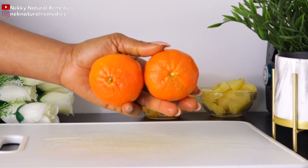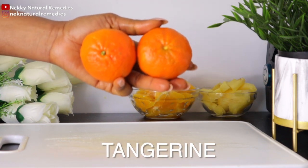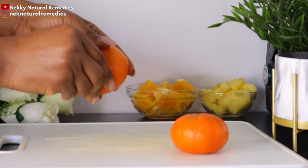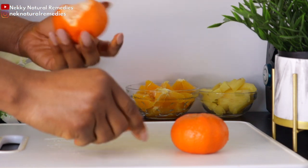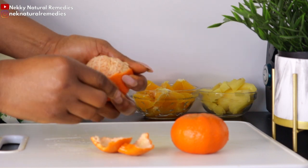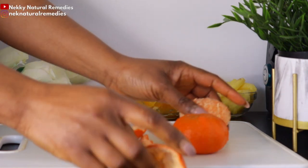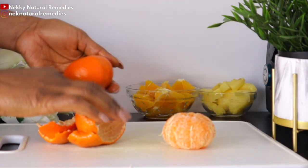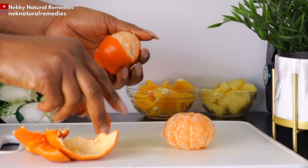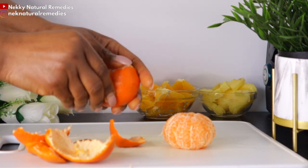After the orange, the next ingredient is another citrus fruit — tangerine. I'm using two tangerines; if you don't have tangerine, you can use two or three oranges. Vitamin C in tangerines helps protect your immune system from viruses and bacteria by acting upon T-cells, a type of white blood cell. Research shows vitamin C influences T-cell development and function, and blocks the pathway that leads to their death.